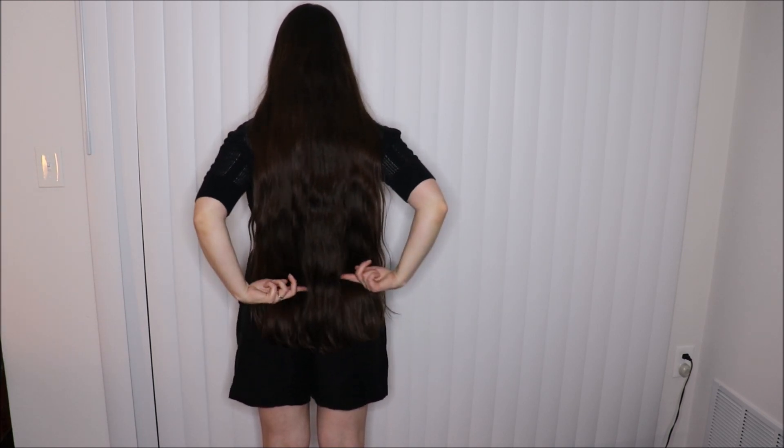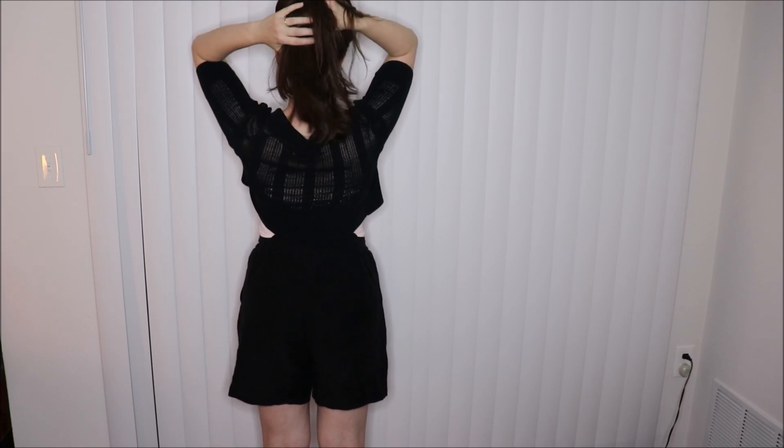Hey everyone, welcome or welcome back to my channel. As you can see by the title of today's video, I will be donating my hair. My hair is about to my tailbone, a little longer, and I'd like to cut it to around here. So a good portion — I'm not sure how many inches that is — but I just want a change. I've had very long hair and been growing it out for a long time, and while it was a fun journey, I just want to go a little shorter but still have long hair.